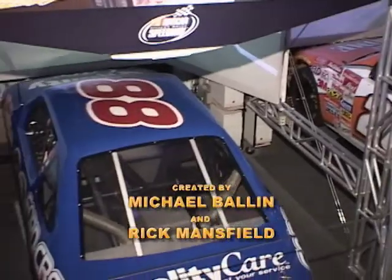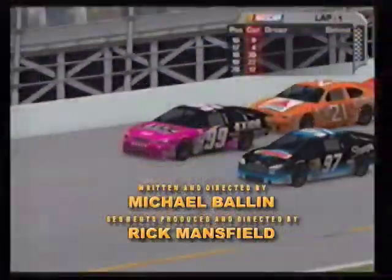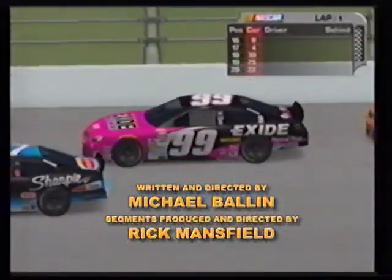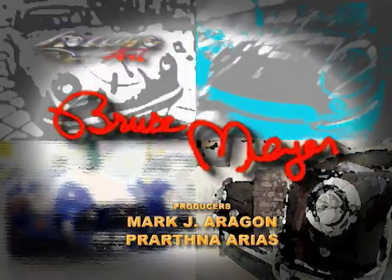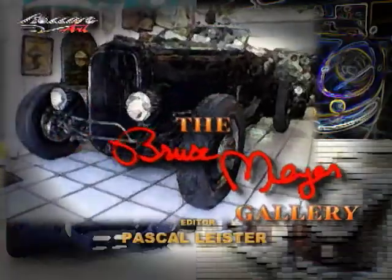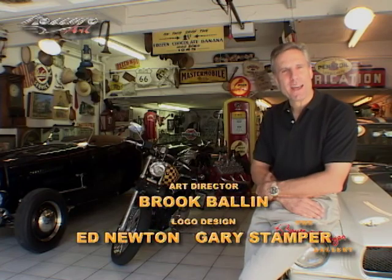Coming up next week on Rolling Art, we'll go NASCAR racing virtually in the NASCAR store at Universal Studios. Then Bruce Meyer will take us on a tour of his personal gallery. Hi, I'm Bruce Meyer, and welcome to the gallery.